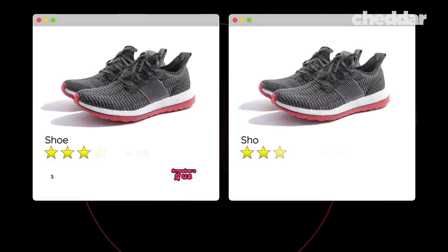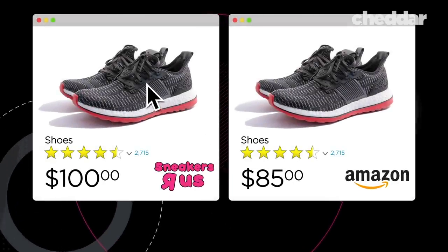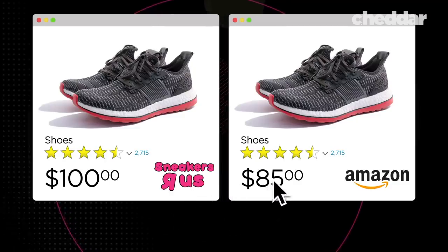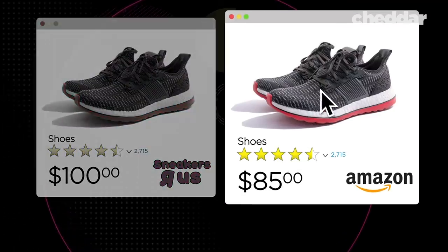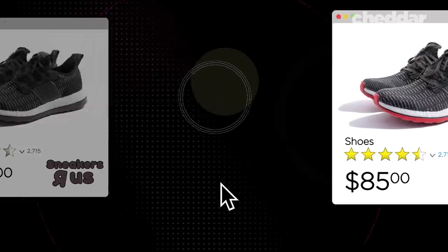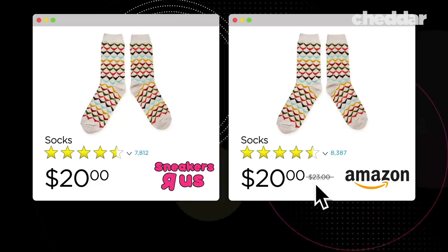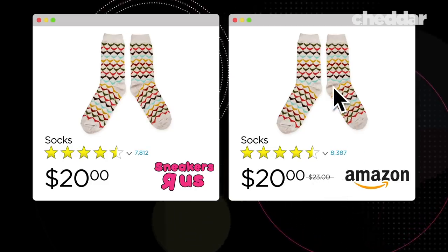It doesn't necessarily say it's a sale — it just has $16.99 lined through and then the current price is $14.99, and there's an assumption that this is a limited time sale even though it doesn't say that. So if you're shopping for a pair of sneakers that retail for $100 and see Amazon's price at $85, you're more likely to purchase that item as it's considered to be a good deal, or if there is a $3 or $20 price reduction on an item, it can make the shopper more likely to purchase.